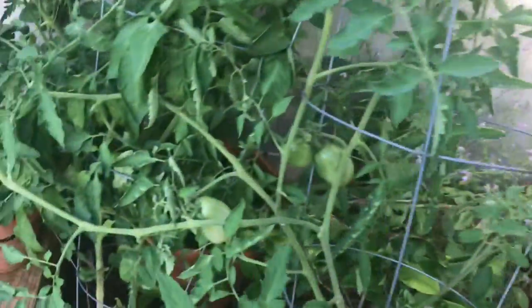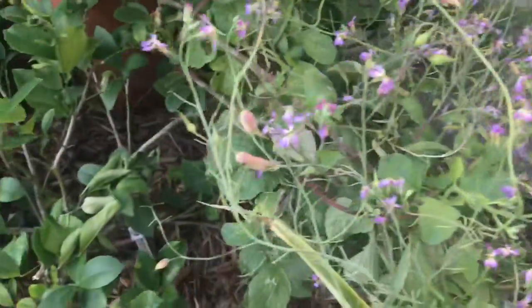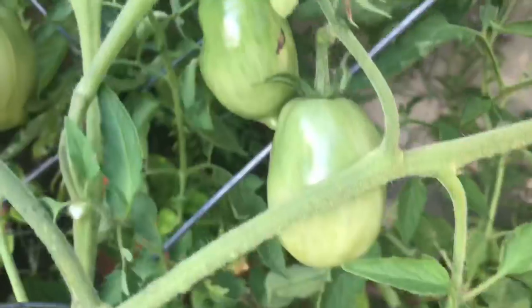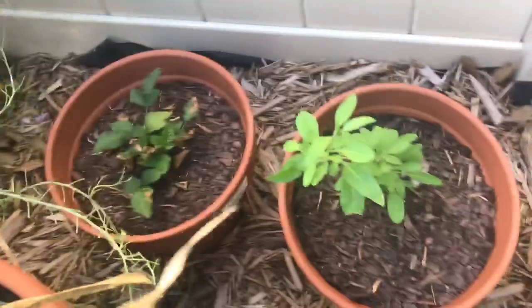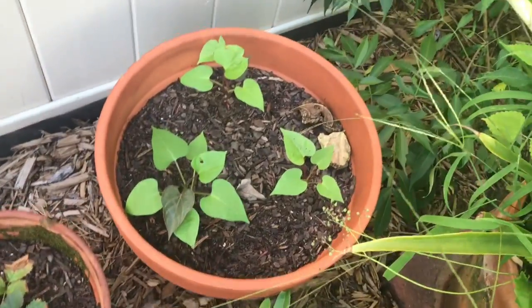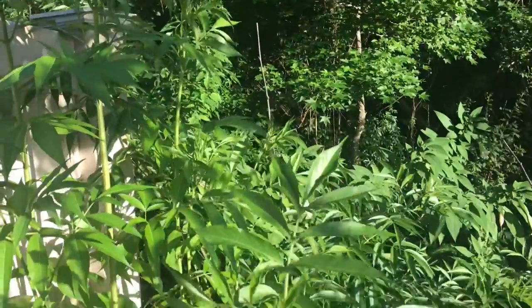And then beautiful Roma tomatoes. Look at these beautiful radishes — all gone to seed. Gorgeous. And then there's pineapple, boysenberry, goji berry, katuk, and more sweet potatoes down here. And this is a key lime. There's a mango — that's a baby mango right there. And a pineapple. And of course, we've got elderberry right here.